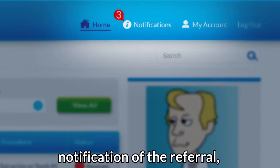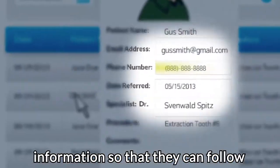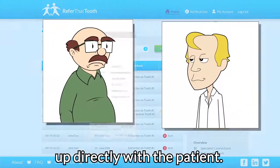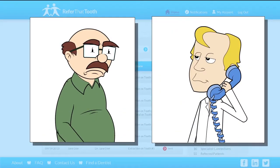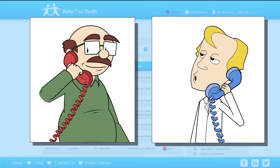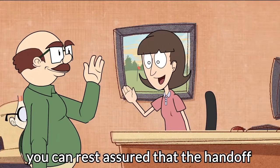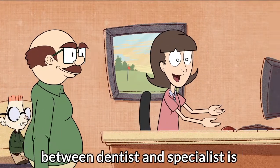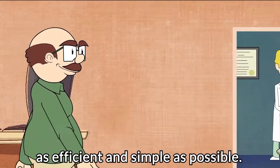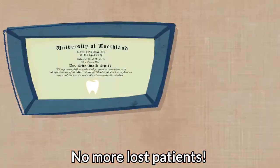Specialists will receive instant notification of the referral, an x-ray or photo, as well as contact information so that they can follow up directly with the patient. With Refer That Tooth, you can rest assured that the handoff between dentist and specialist is as efficient and simple as possible. No more lost patients!